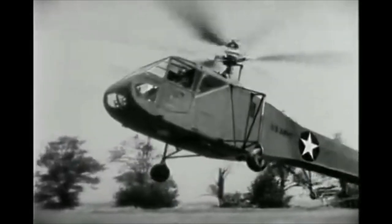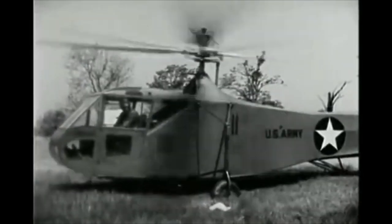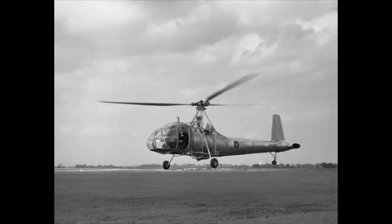In the UK, Weir revived the Cierva Auto Gyro Company at the end of the war, but it was now focused purely on the helicopter. The first project was the experimental W9, unique in that it utilised air from a variable pitch ducted fan driven by the main engine, a de Havilland Gypsy Queen, that provided a controllable efflux situated at the tail for control.